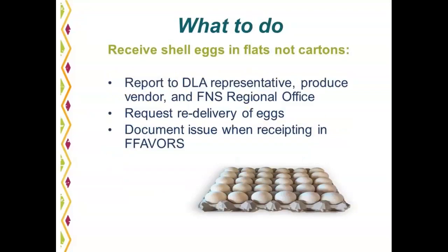If you receive shell eggs in flats rather than cartons — which makes it hard to distribute — and you are participating in the shell egg pilot, report that immediately to your DLA representative, the produce vendor, and your FNS regional office. Request re-delivery of the eggs in the appropriate cartons, and document the issue when receipting in FAVORS.